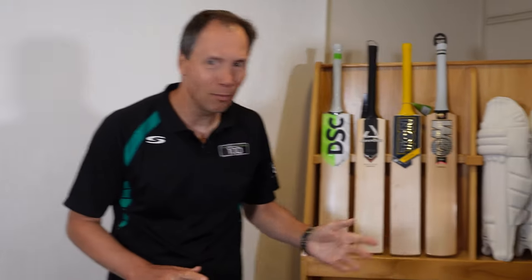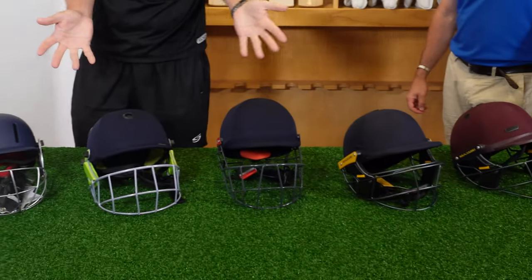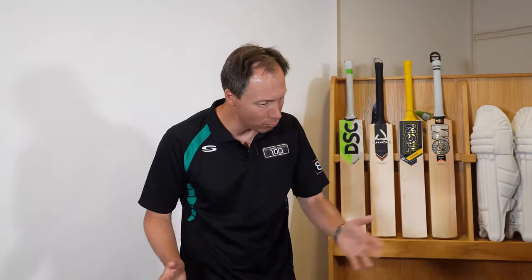Hello team, it's Rich, it's Neil, it's Serious Cricket and it's a bunch of helmets. We're going to help you find the right one and also size it up.